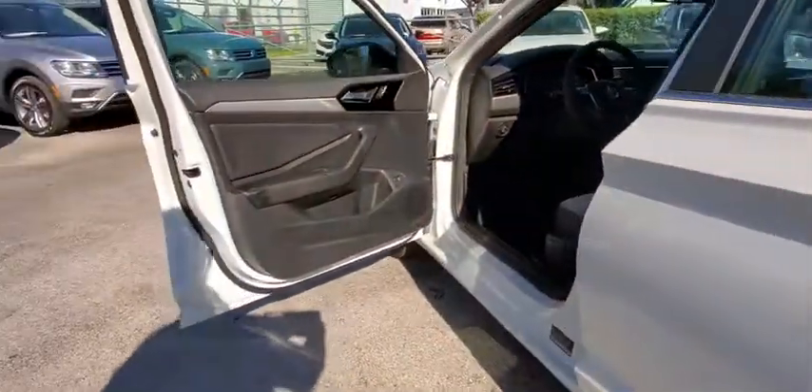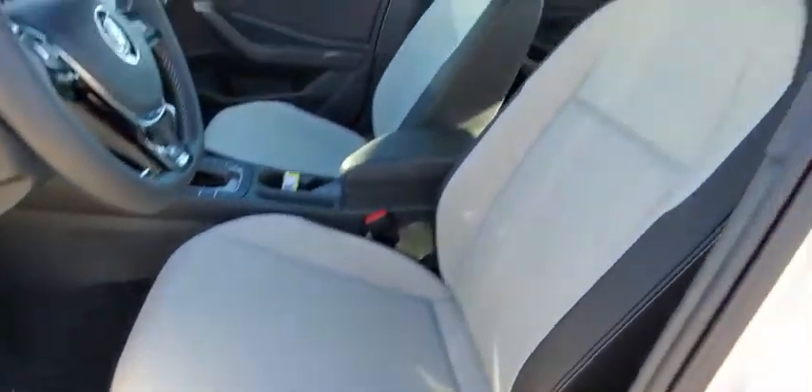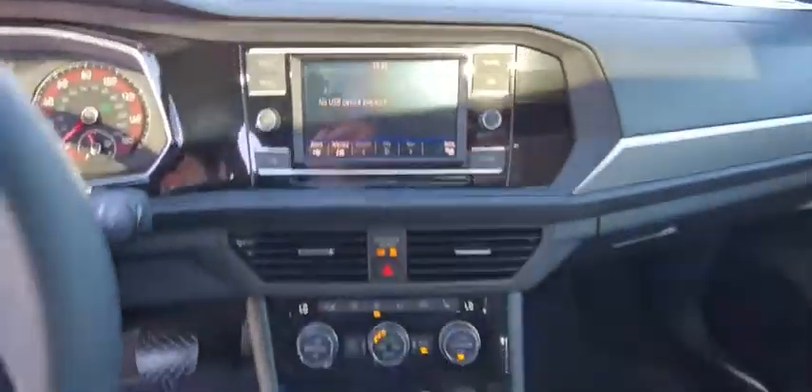Overhead console, panic alarm, power moonroof, remote keyless entry, brake assist, tachometer, front bucket seats, front reading lamps, tilt steering wheel.